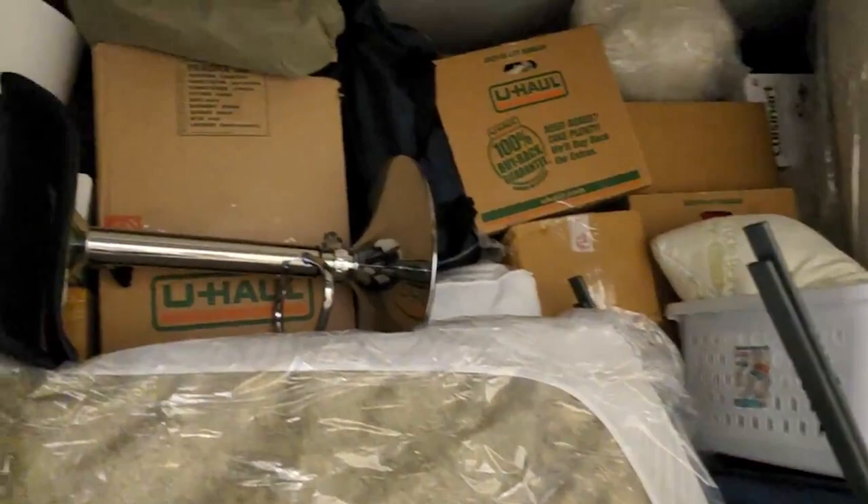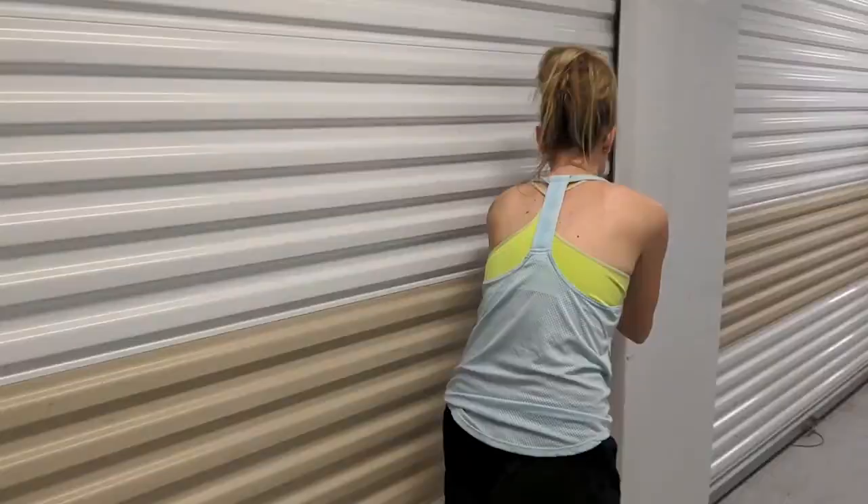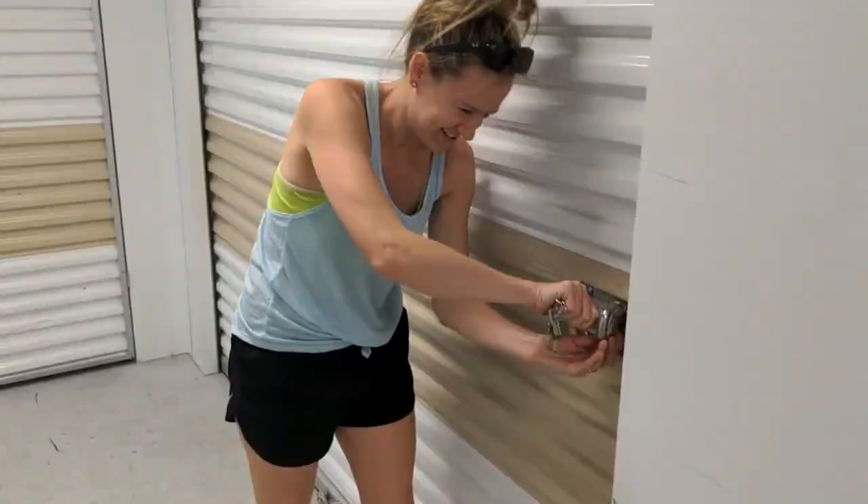Floor to ceiling — we went from a 10 by 20 unit to a 10 by 10 and it all fit. See you later, stuff. Let's eat.